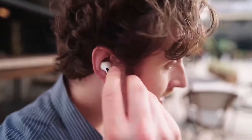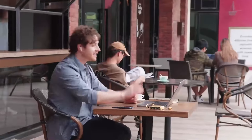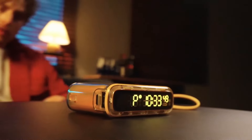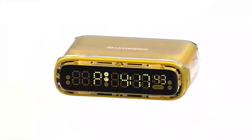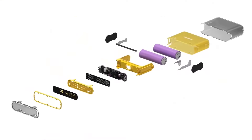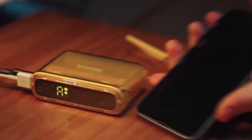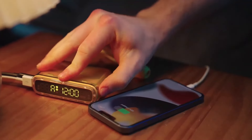It can charge an iPhone 14 Pro 1.8x, a GoPro 3.5x, and a Switch 1.4x. It also powers up a MacBook Pro to 20% in as few as 30 minutes. Offering a huge 35W output and 30W input, it recharges in just 1.5 hours. Thanks to its USB-A and USB-C compatibility, it allows you to charge multiple devices at the same time.